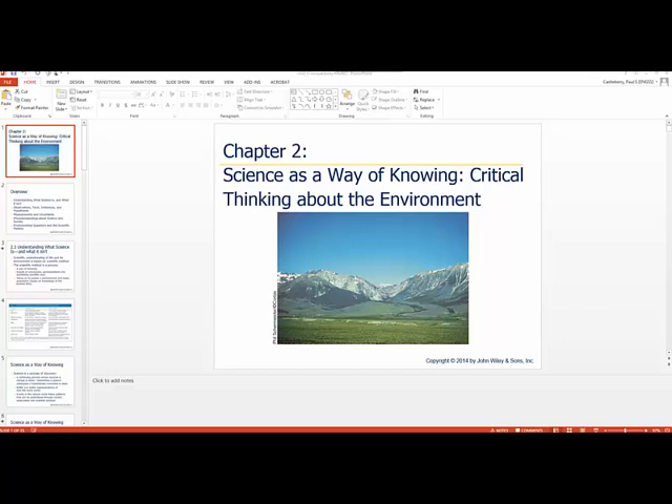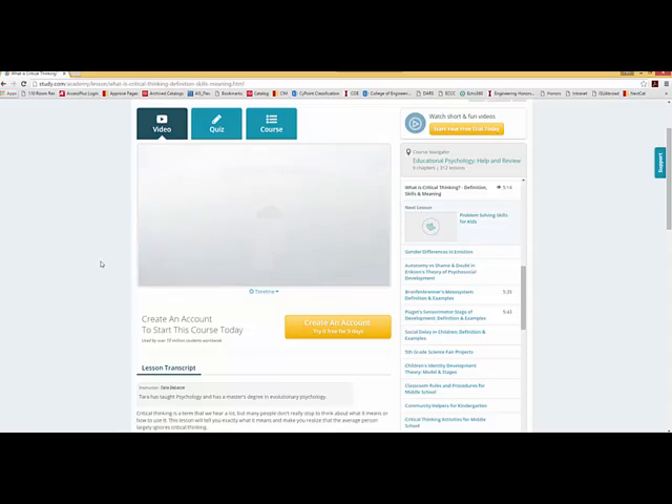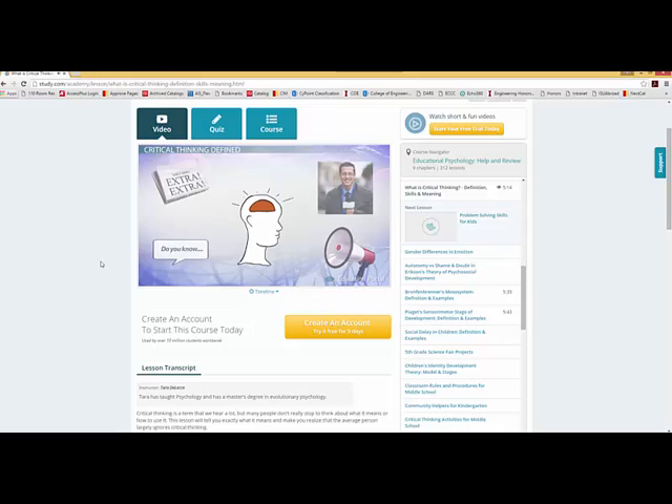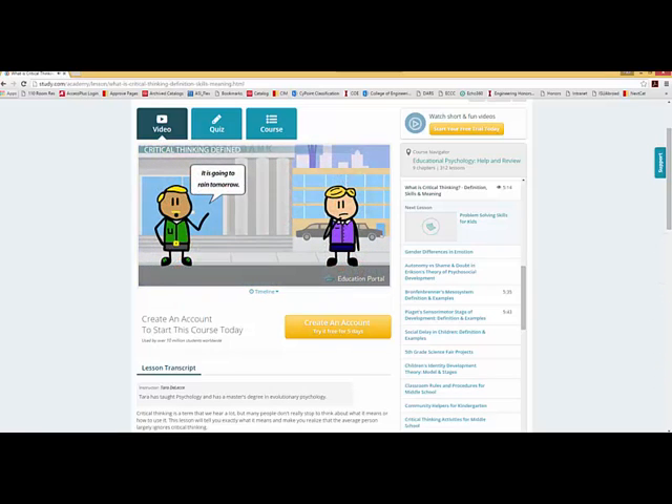So what do we mean by critical thinking? Critical thinking means making reasoned judgments that are logical and well thought out. It is a way of thinking in which you don't simply accept all arguments and conclusions you are exposed to, but rather have an attitude involving questioning such arguments and conclusions. It requires wanting to see what evidence is involved to support a particular argument or conclusion. People who use critical thinking say things such as: how do you know that? Is this conclusion based on evidence or gut feelings? And are there alternative possibilities when given new pieces of information?